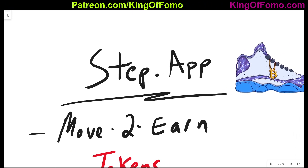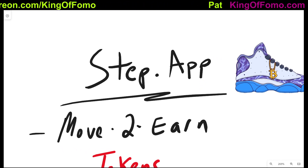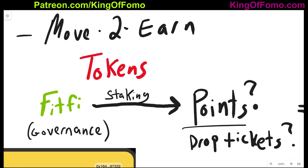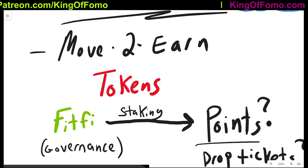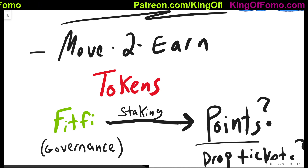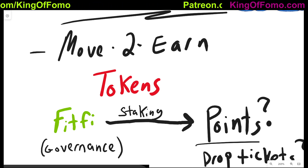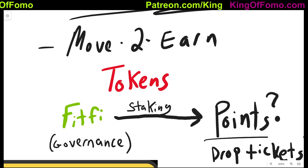Step App is a move-to-earn platform. What that means is you can walk around in real life with this app on your phone, attached to your wallet and your tokens and your NFTs, and you can actually earn money from doing that — from walking around in real life. Now with Step App, there's a lot of different tokens involved and it's slightly more complicated than the StepIn token on GMT. However, they do borrow a generous amount from GMT — a lot of the features are almost exactly the same with different names.